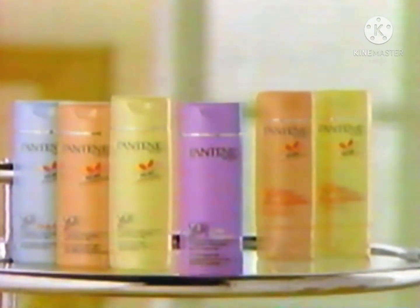Now I can treat my hair any way I want, as long as I treat it to the Extra Protection of Pantene Pro-V Extra Treatment Shampoo.